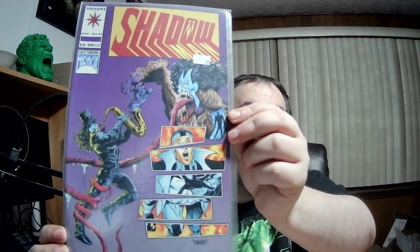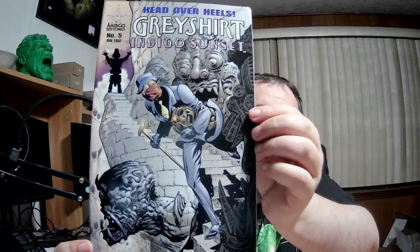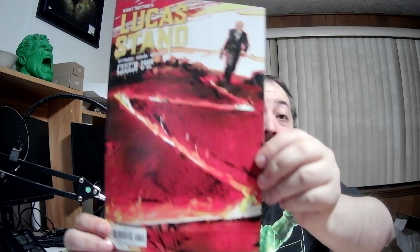Shadow Man number 23 — weird, man. I never really read anything about Shadow Man; it just gives me Venom vibes. Head Over Heels — Gray Shirt, Indigo Sunsets number five. What kind of title is that? Weird stuff in this box, man. Kurt Sutter's Lucas Stand by Boom, four of six. It seems like all the corners are messed up but I don't know any of these books so it doesn't really matter. Stormwatch number 10.